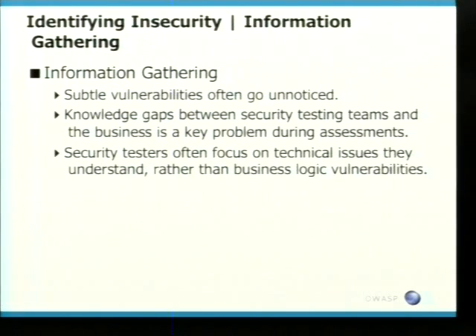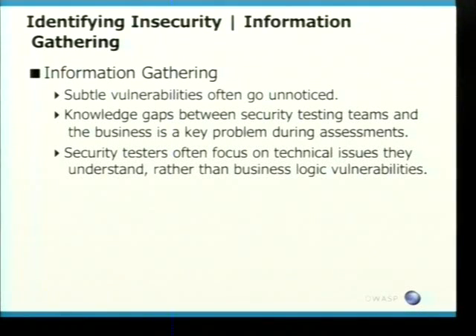So the first stage, before anybody comes in and looks at an application, is gathering information. Subtle vulnerabilities are often going unnoticed. One example: a very large security research team spent three days reverse engineering the encryption code, which was proved to be insecure, but they just decided they had to write a Java GUI to do so. So they were going off to the meat-and-potato type vulnerabilities, and ignoring the fact that you could bypass authentication or do log file injection. There's still this ego in the security industry where you have to go after the biggest and baddest vulnerability. Not always the case. The knowledge gaps between security testing teams and the business is also a key problem.